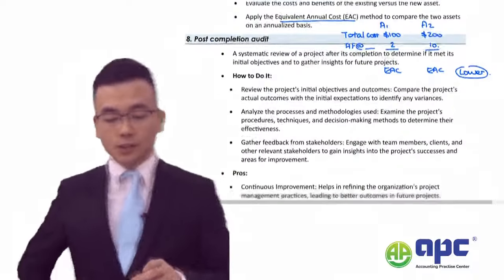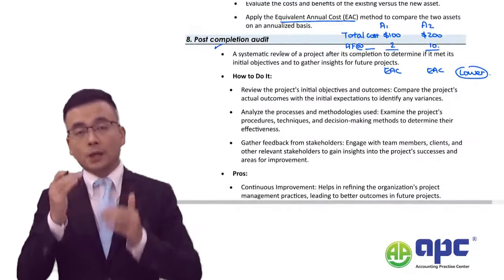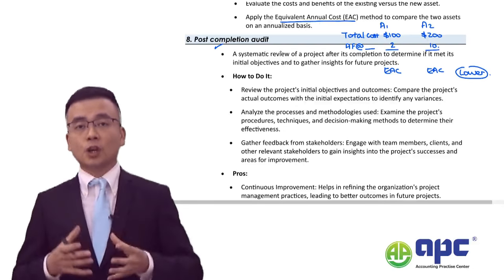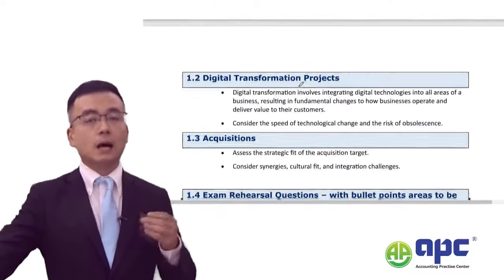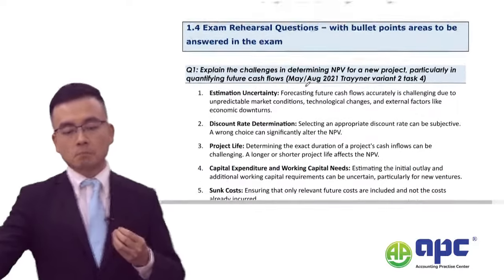You also need to consider the post-completion audit — reviewing the whole process of appraising the project from start to end, and whether you chose the correct techniques. More importantly, you need to get used to how the MCS examining team has tested this topic in the past.